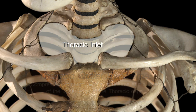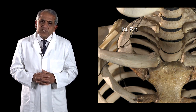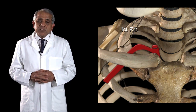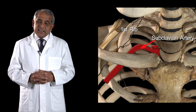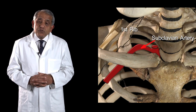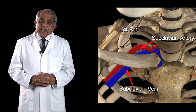This thoracic inlet, or thoracic outlet, is the area between the two first ribs, limited anteriorly by the sternal notch. The neurovascular structures that can be compressed at this level include an important artery that crosses above the first rib to enter the axilla — the subclavian artery — and in front of it, the upper aspect of the first rib is crossed by the subclavian vein.